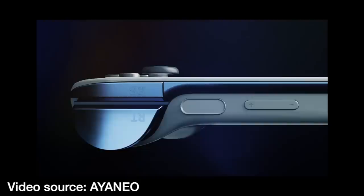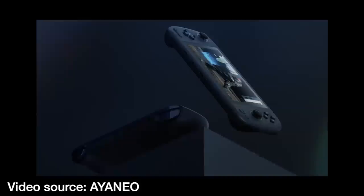Hey everyone, this is Russ from Metro GameCore. So a while back, Aya Neo teased one of their upcoming devices, and they're calling it the Aya Neo Air. And this is the device you're seeing here in a reveal trailer they released a couple weeks ago.